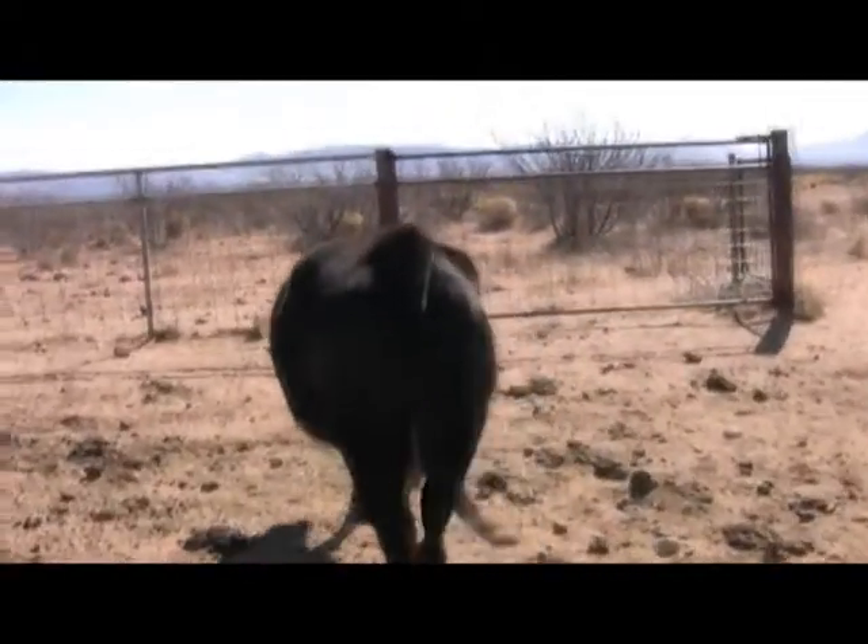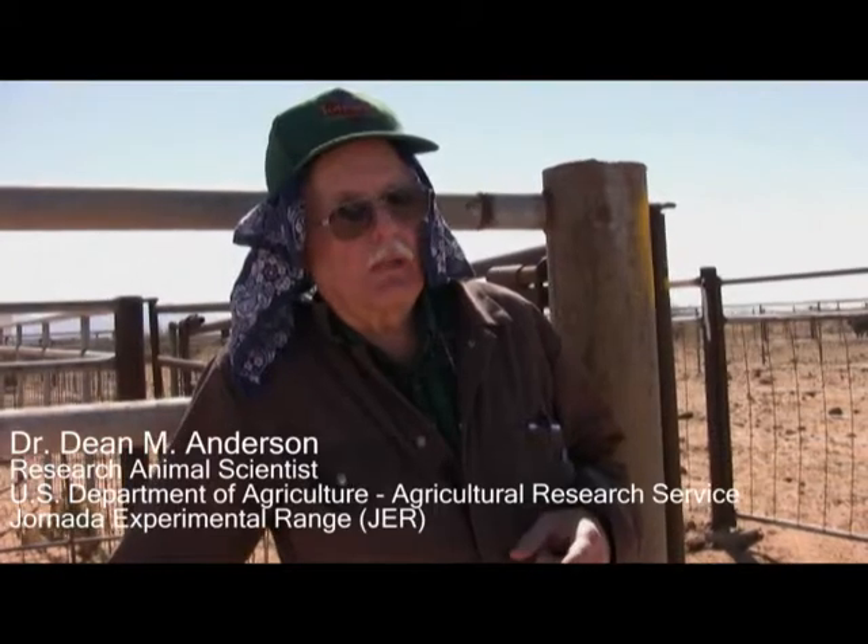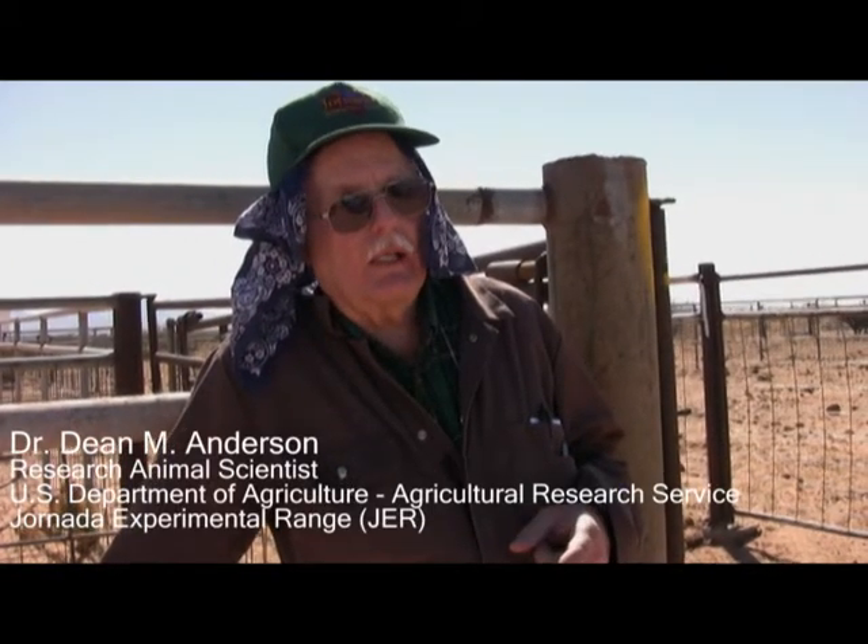Animal management in the 21st century presents many challenges. We want sheep to speak English, we want goats to speak English, instead of us turning around and learning cow, sheep, goat.